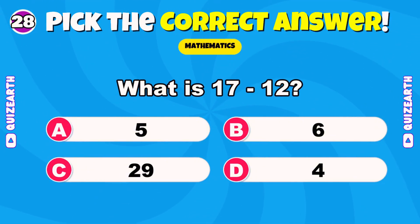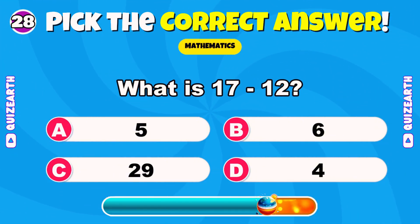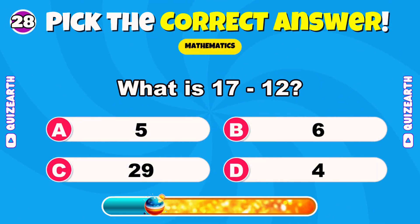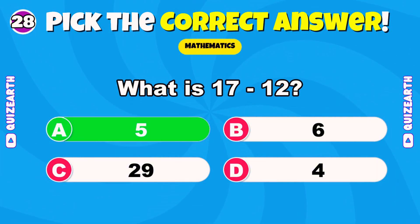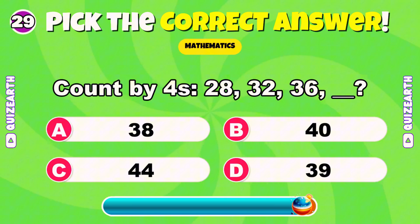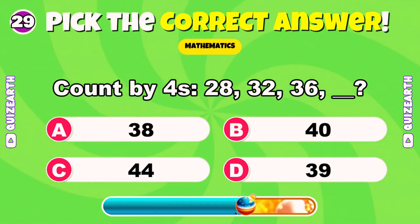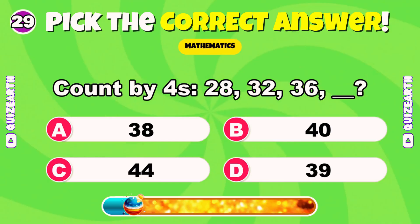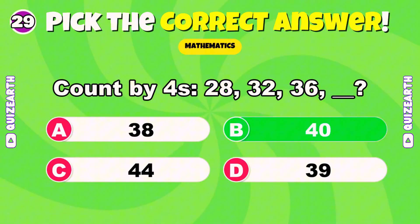What is 17 minus 12? Awesome — 5. Count by 4s: 28, 32, 36 — what's next? Perfect — 40.